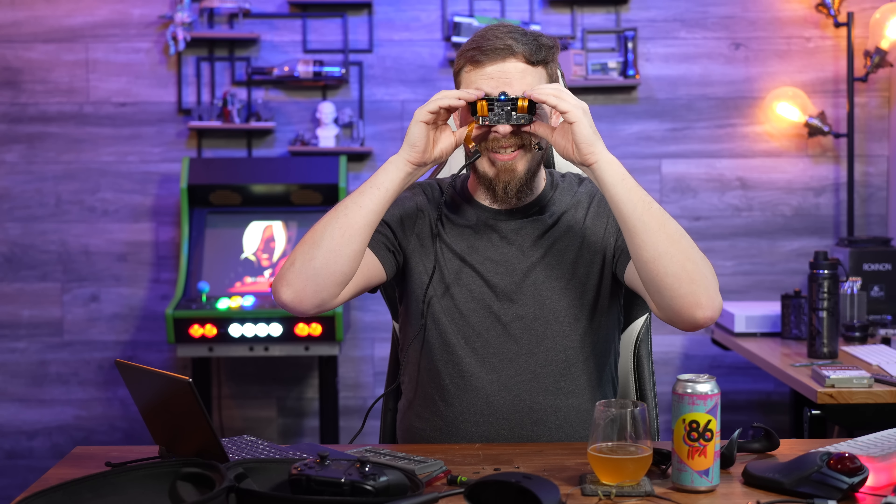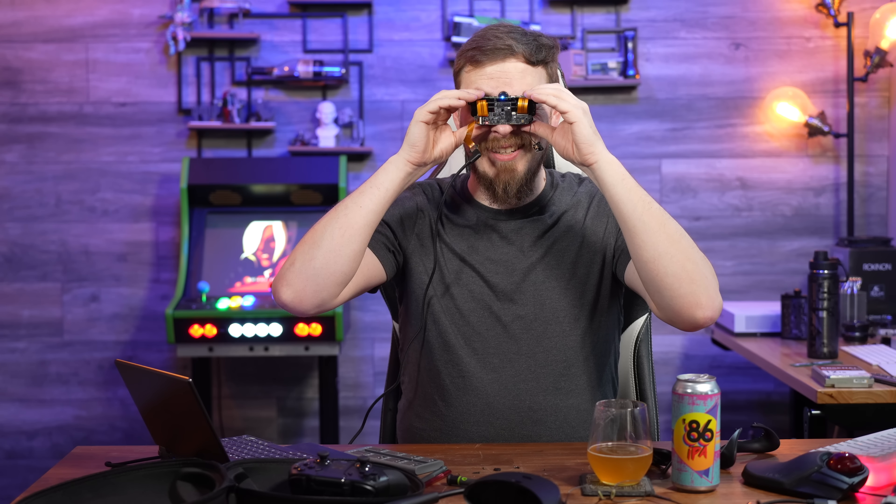So if you were thinking about getting an X-Blow C1 on Kickstarter — don't. Instead, take your money and maybe join the Patreon if you like reviews like this, or better yet, visit craftcomputing.store on May 1st where we'll be launching a ton of new merch, including coasters, bottle openers, flasks, and a whole lot of different barware. Stay tuned and you can directly support the channel and get some awesome swag to go with it. That's going to do it for me on this one. Thank you all so much for watching, and as always, I will see you in the next video. Cheers, everyone.